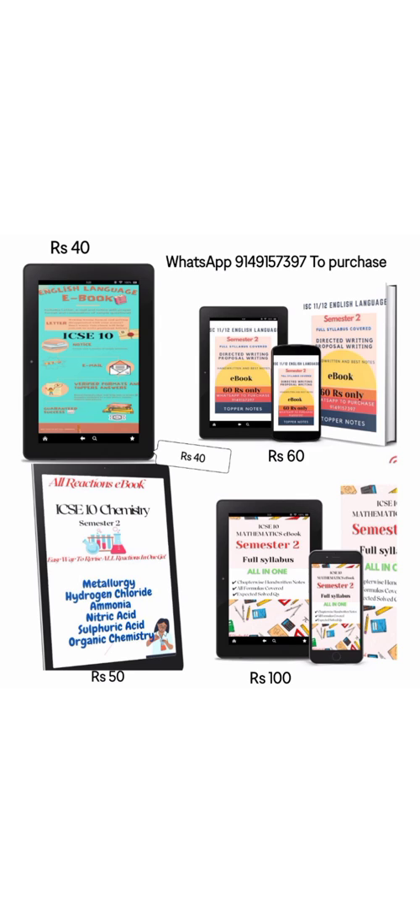You should invest in knowledge. Other ebooks available are Computer, English Language — which is full syllabus with all formats and written examples — and Chemistry, which is an all-reactions ebook with all reactions, catalyst, temperature, color, and everything.